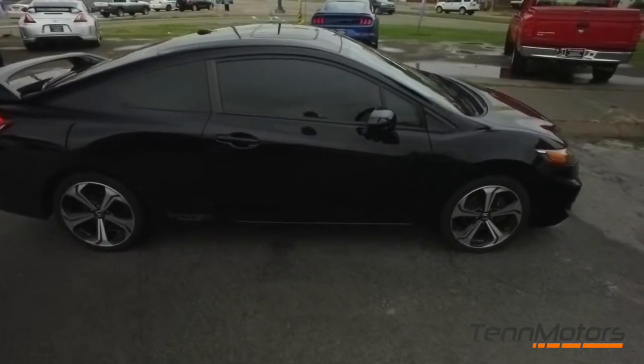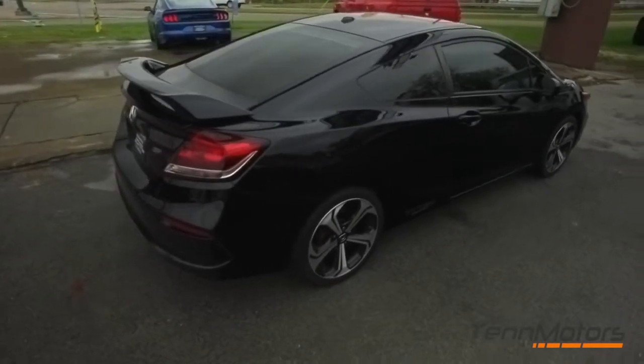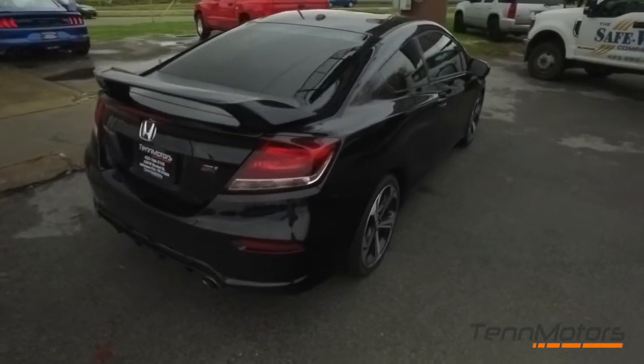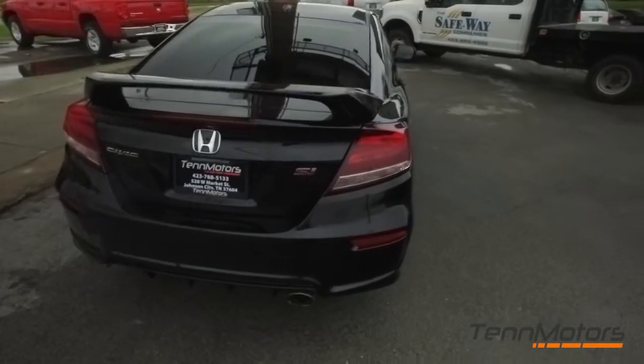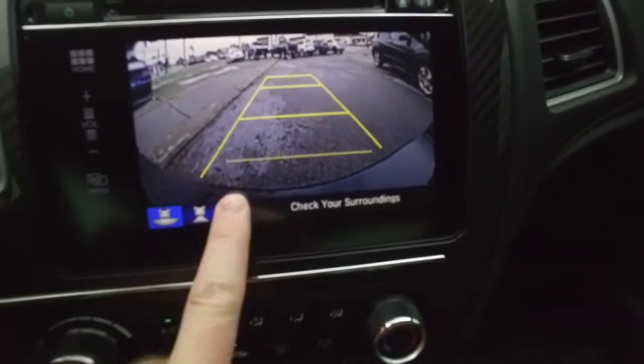You've got that two-tone fabric seating inside. Look at that spoiler — this thing is absolutely gorgeous inside and out. Guys, do not hesitate, do not procrastinate. This beautiful Honda will not last long. You better call us now.